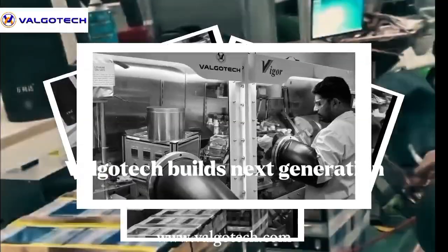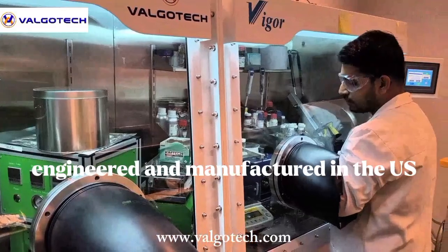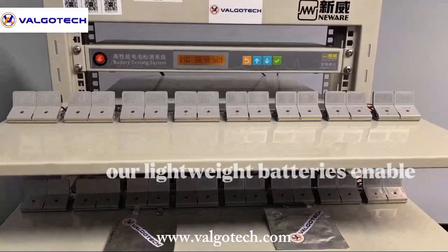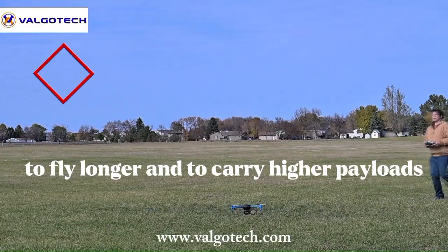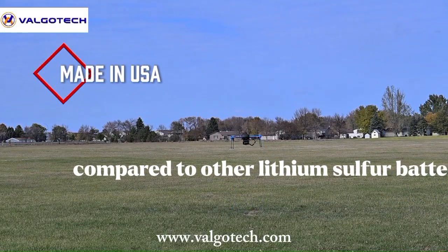Viagltec builds next-generation lithium-sulfur batteries, engineered and manufactured in the U.S. Our lightweight batteries enable autonomous vehicles like drones and satellites to fly longer and to carry higher payloads. Our batteries have eight times the power capabilities compared to other lithium-sulfur batteries.